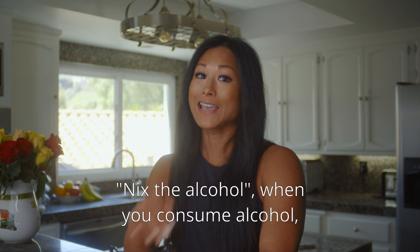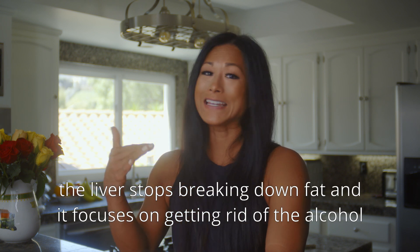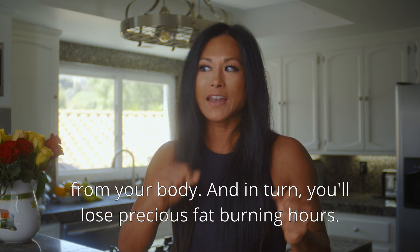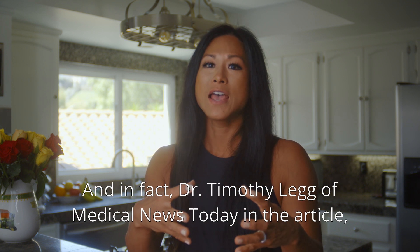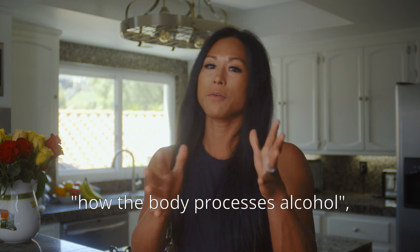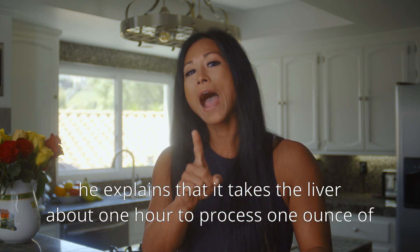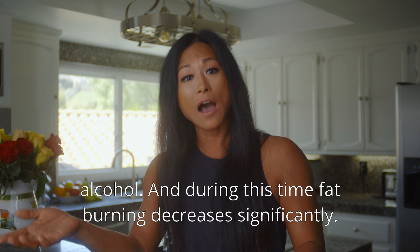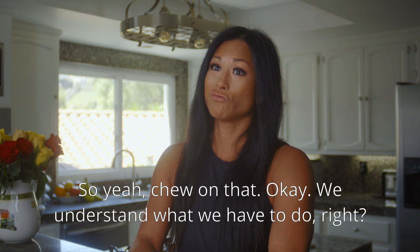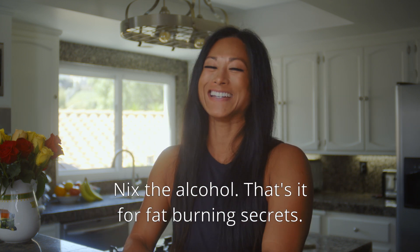Number nine: nix the alcohol. When you consume alcohol, the liver stops breaking down fat and focuses on getting rid of the alcohol from your body, so you lose precious fat-burning hours. Dr. Timothy Legg of Medical News Today explains that it takes the liver about one hour to process one ounce of alcohol, and during this time fat-burning decreases significantly. So nix the alcohol.